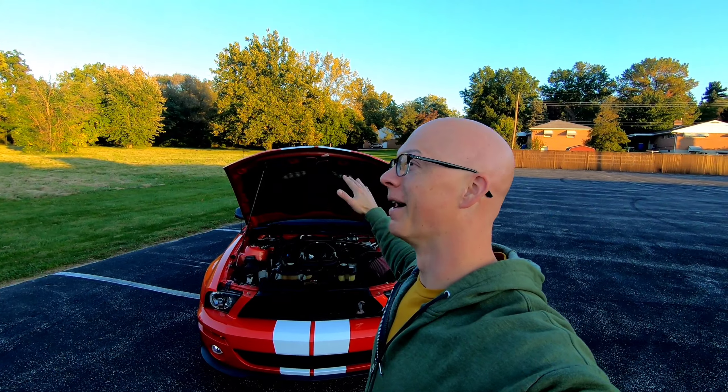I am so incredibly excited, I don't even know how to start this video. Welcome back to the channel, thank you for tuning in. We have some big, big news for the GT500. I am speechless at what this car has become.